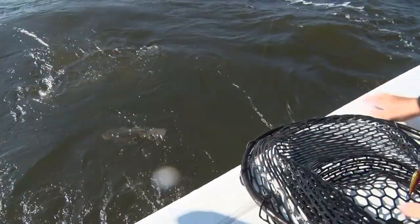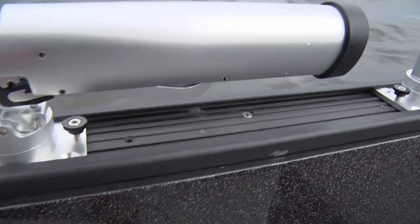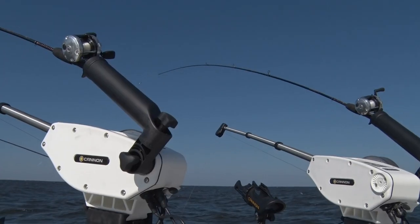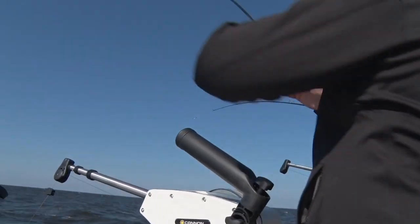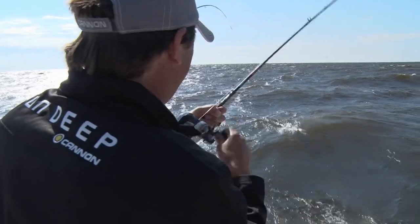Today we're out here on a charter boat, but for your small boat owners, Cannon downriggers really have a lot of options that come in handy. We've got five anglers and five downriggers going and we're not getting any tangles. It doesn't matter where you're at — whether you're on Mille Lacs Lake, Lake of the Woods, Lake Michigan, or Lake Superior — it's a great option to get smaller baits down deep.